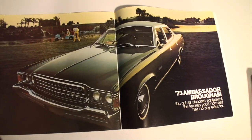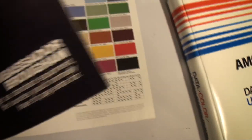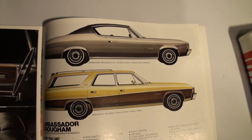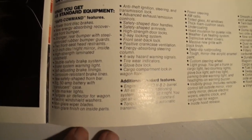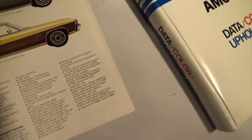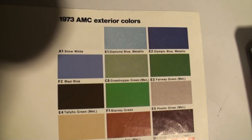The Ambassador Brougham — full size in the lineup. That pewter silver color is actually the factory color of my Javelin. It's got a very classy look with the black top. The Ambassador and the Matador were related — the Ambassador was a full-size car and the Matador was a mid-size car, but from the doors rearward they were almost identical. There's the pewter silver color chip. Pretty wild colors in the early 70s.